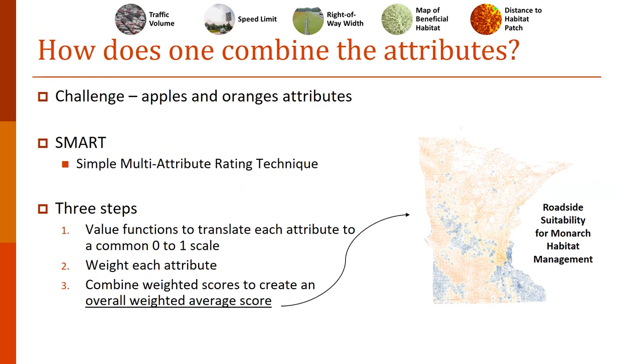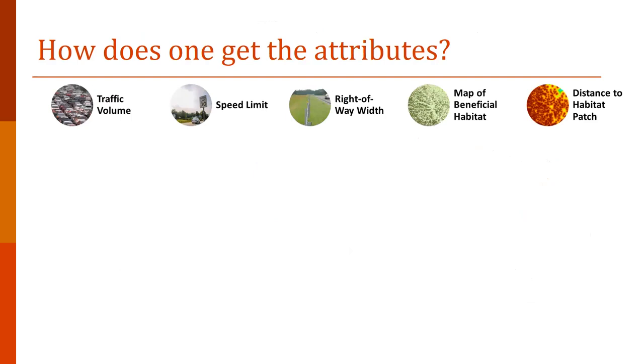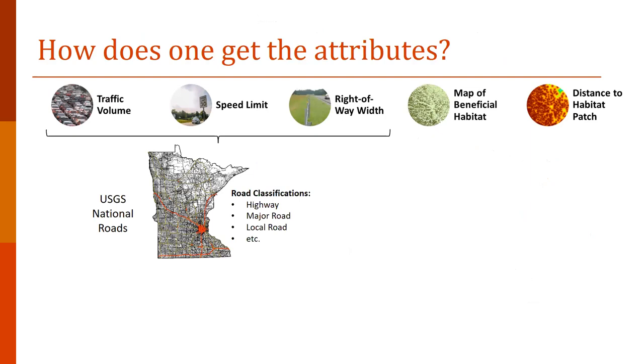It's a challenge of combining apples and oranges — all these different numbers in miles per hour, cars per day, or habitat quality. We pulled on the Simple Multi-Attribute Rating Technique, which also shows up in the upcoming webinar on in-ground habitat quality measurements. The basic logic is that you have raw data attributes that you translate into scores through a value function, then weight each of those scores and combine them into an overall weighted average, which is our roadside suitability metric. Research supporting this approach is listed in our methodology documents.